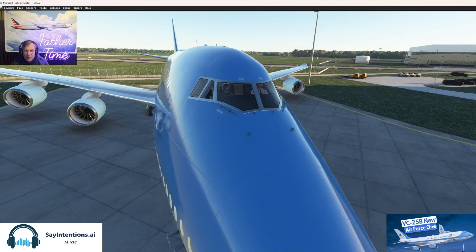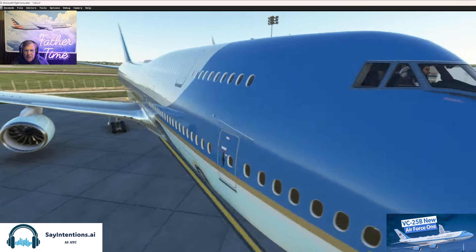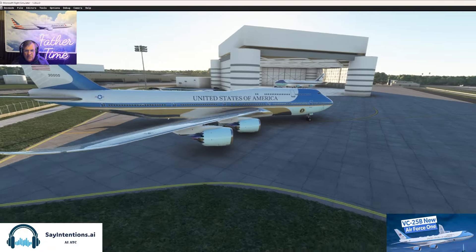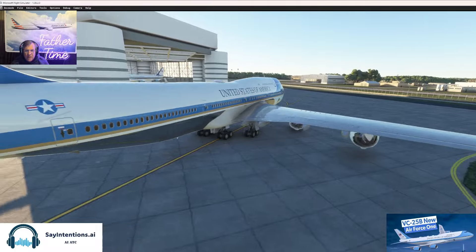We've got a couple of fellas in the cockpit. These guys take themselves a little seriously, I think. It's been a long time since I had avatars in there, because I don't usually fly the Microsoft Flight Simulator birds. What a beautiful airplane, huh? Never got to fly it.